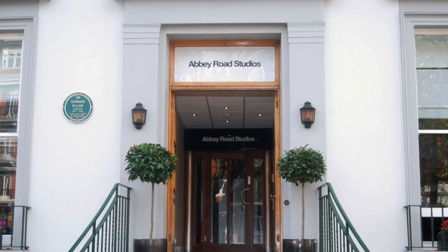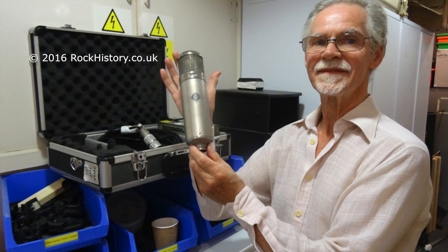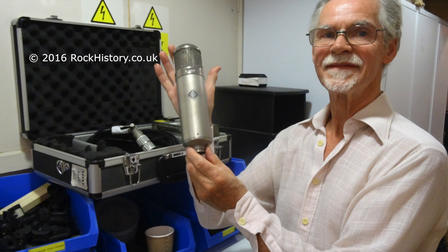Every day is a joy working here — I call it my hobby really. Paul McCartney comes in and gives me a cuddle, which is nice. He pops in quite a bit because it's his old hunting ground. A lot of visitors come and are very keen to see the microphones, and I like showing off the microphones to people.